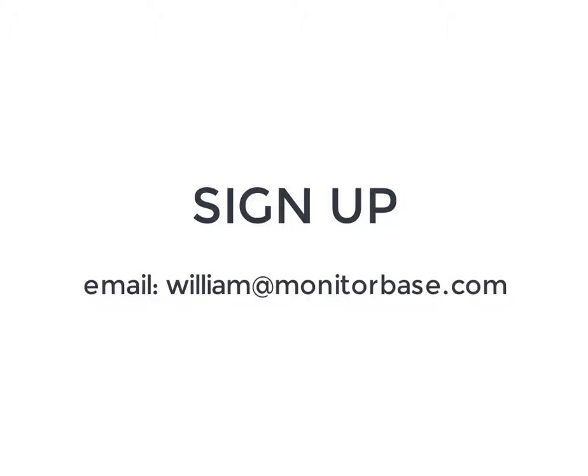Sign up for MonitorBase instant prequal and give your branch prospects 24/7 access to the credit information they need. Email William at monitorbase.com to request access to the system. Branches signing up are opting into a $99 monthly minimum fee, which does prepay your first 33 prequals each month.